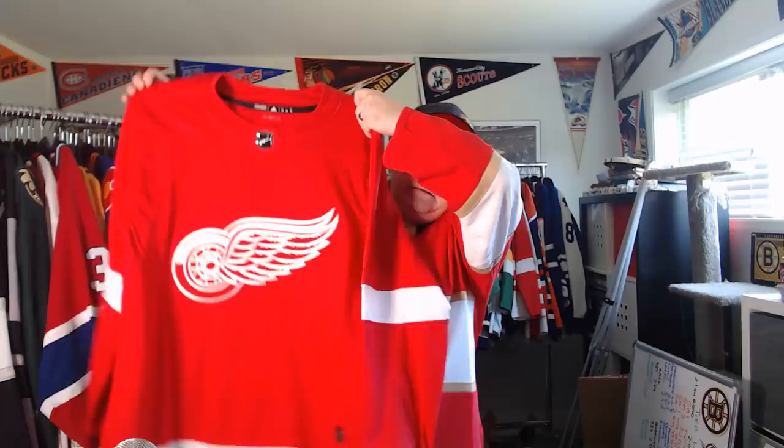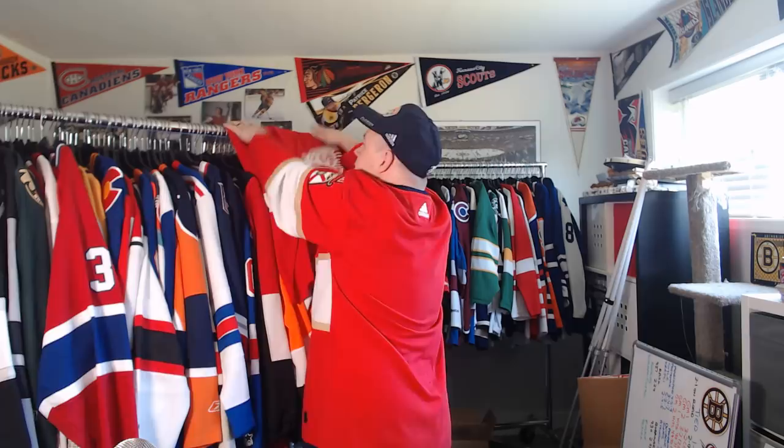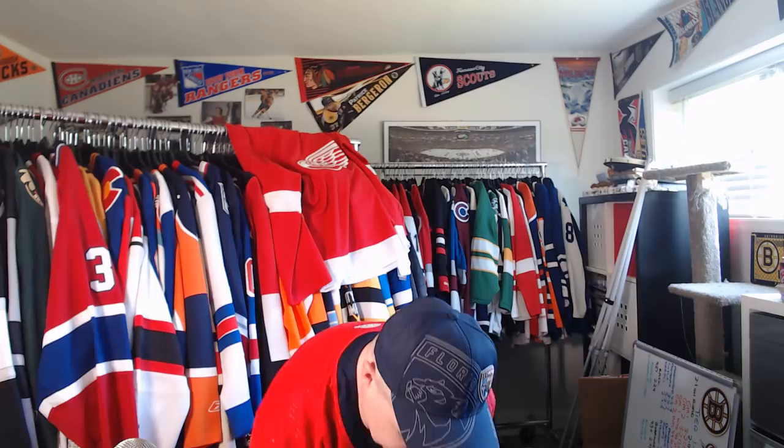I pulled the trigger and finally got an Adidas Detroit Red Wings — the red one. As always with Detroit, very nice, fantastic. Detroit's jersey really doesn't change much. I'll put this over here for now. Detroit Red Wings Adidas.